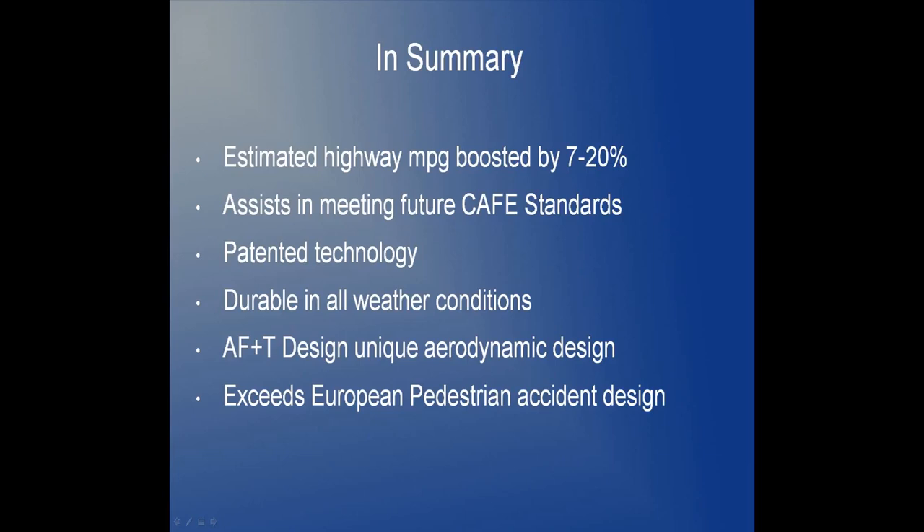To sum up, Aero 18's Adaptive Fairing with Tunneling has the potential to revolutionize radiator cooling and fuel efficiency without any major technological developments. AF+T's advantages include: an estimated 7 to 20% boost in highway miles per gallon; a design that assists vehicles in meeting future CAFE standards; patented technology that is easily marketable and adaptable by multiple original equipment manufacturers; durability in all weather conditions, including cold and snow; a unique aerodynamic design; and a design that exceeds European pedestrian accident design standards. Adaptive Fairing with Tunneling is a tool made to solve tomorrow's problems today.